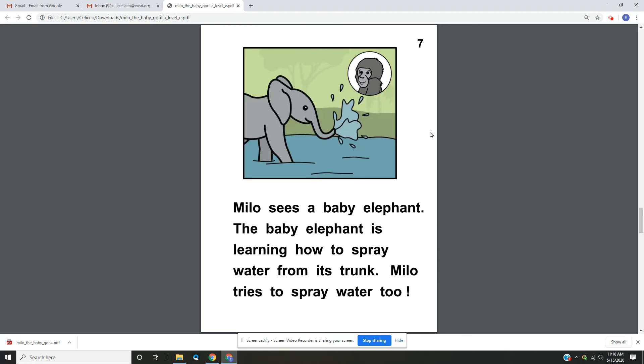Page 7. Milo sees a baby elephant. The baby elephant is learning how to spray water from its trunk. Milo tries to spray water too.